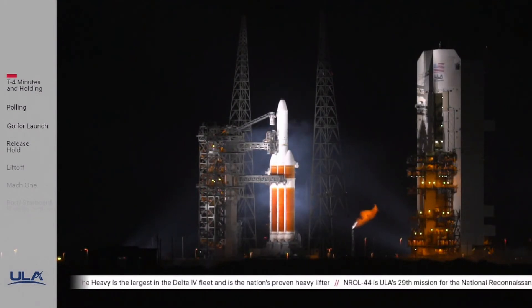Roger, ready. ALC, reset countdown clock to T-minus four minutes and holding. Roger. LC, FCS in pre-flight mode. Roger.